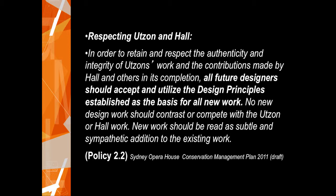We also have the somewhat competitive nature of the fact that some of the interiors and the exterior are Utzon's, while most of the interiors are Hall's — so which design has primacy? Utzon was very generous; he believed the building was finished in a very appropriate way and was very complimentary about Hall and his work. Through this conservation policy we're suggesting that all future designers need to accept and relate to both designers, and that new design work shouldn't contrast or compete with them but be read as subtle and sympathetic addition to the existing work.